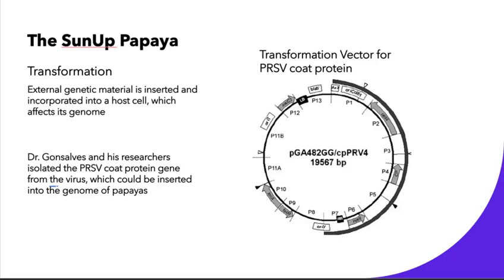This model involved transformation, which is a genetic engineering technique where an external genetic material — in this case coming from the virus itself — is inserted and incorporated into a host cell, which would be the papayas, affecting their genomes. Dr. Gonzalez isolated the PRSV coat protein gene from the virus itself and inserted this into the genome of the papayas, creating resistance.